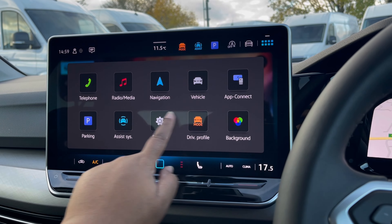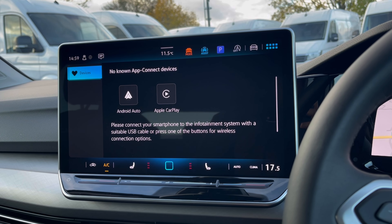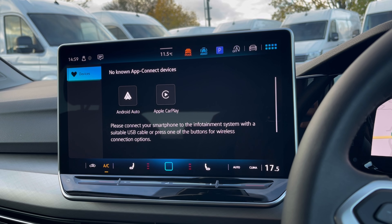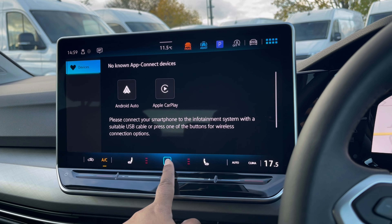Over to the brand new infotainment screen, we have many options available, including AppConnect, which offers Android Auto and Apple CarPlay, allowing us to access driver-safe applications including Spotify, Apple Music, and Google Maps navigation.